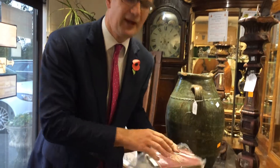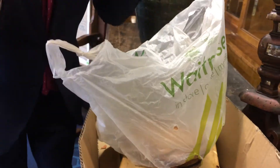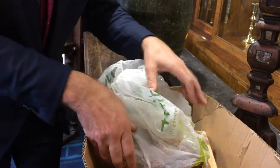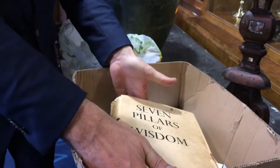It's always exciting coming back to the saleroom with some finds, and in this cardboard box is a Waitrose bag. But what's in the Waitrose bag? Something very revealing. A clue is in the title of the book from the family of T.E. Lawrence.